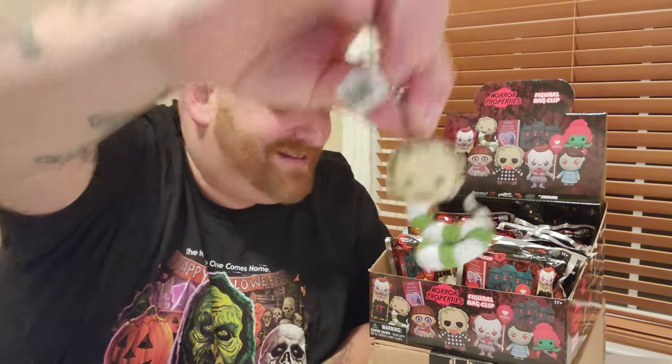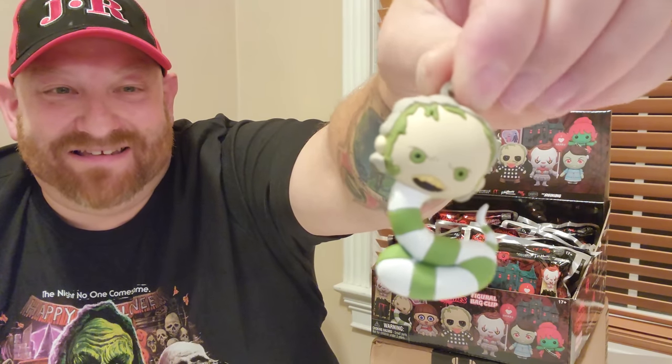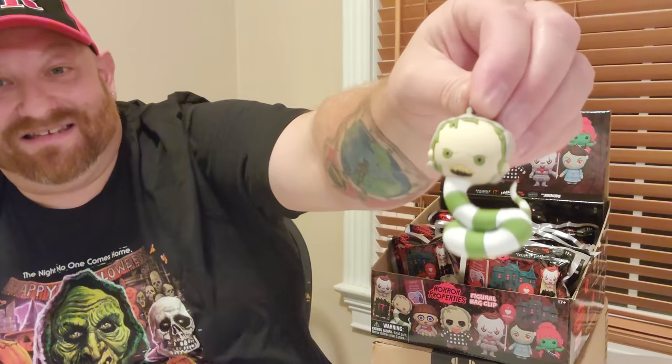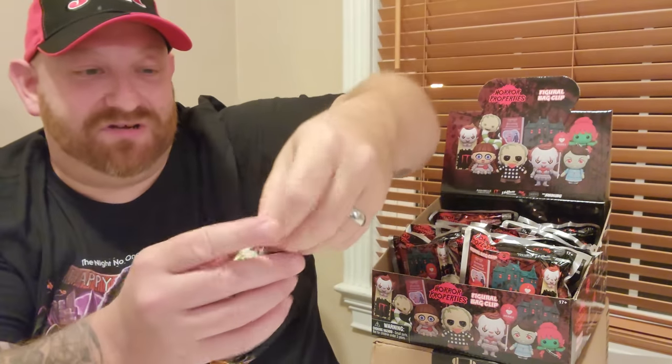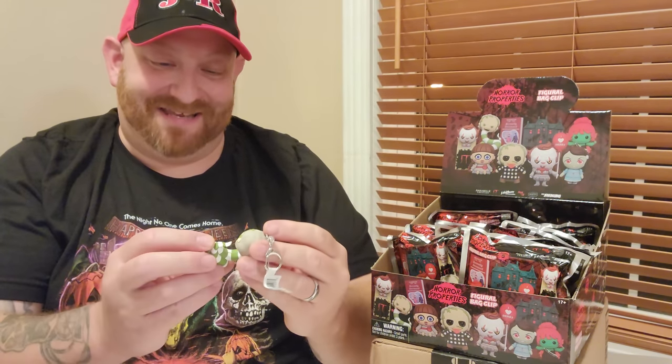The very first one we got is Beetlejuice on the snake body. Look at that — that is so funny! Look at his face. I love that thing so much. This is what it looks like on the back. Now these are more like the Spirit Halloween animatronic ones that we opened — a hard rubber, whereas the chills and thrills were plush. These have the metal clip on them rather than the plastic one. That is hilarious. I love that so much.